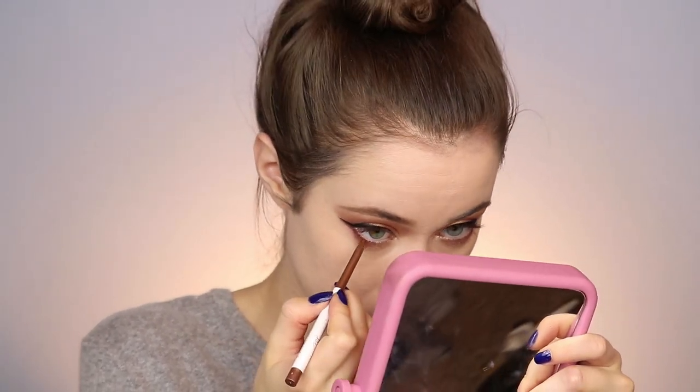Now we're going to go ham with the mascara. I'm going to use the L'Oreal Lash Paradise mascara — my current favorite from the drugstore — and I'm going to do several coats of this. I want it to be super lashy.